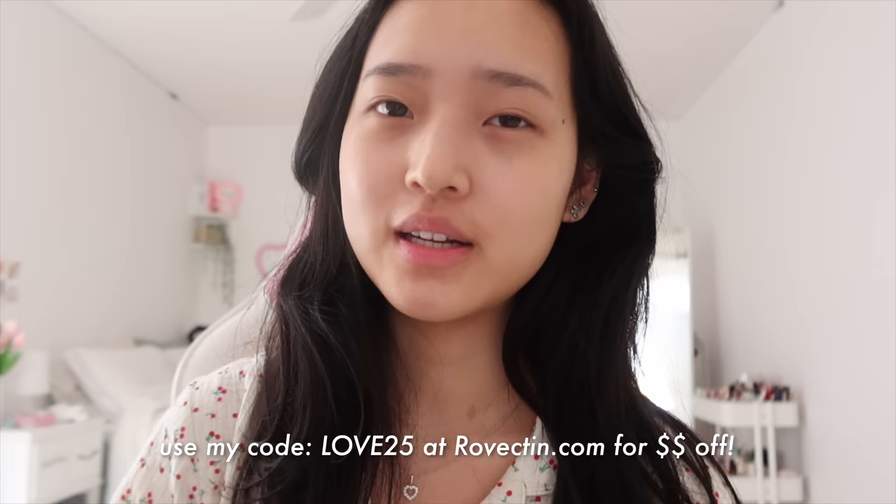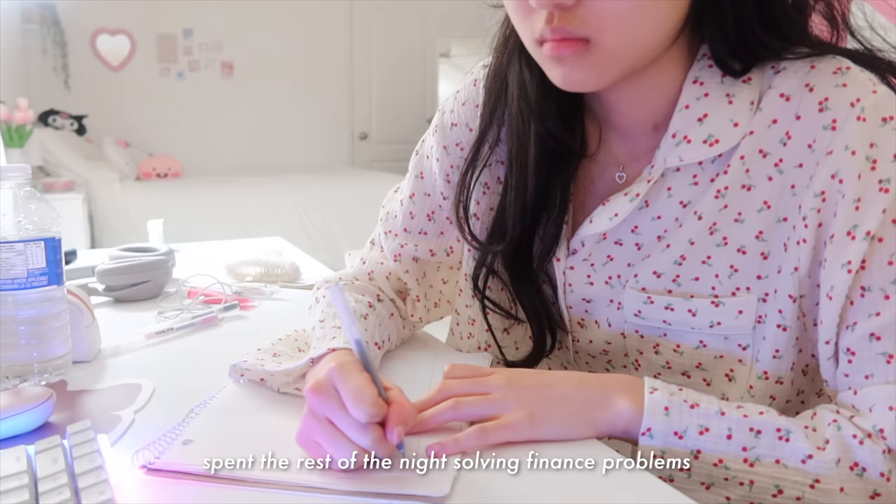There's also a Cica mask — it's just a great final touch to your skincare. Definitely check out Rovectin. I will have all the links to the products I used in the description box down below.